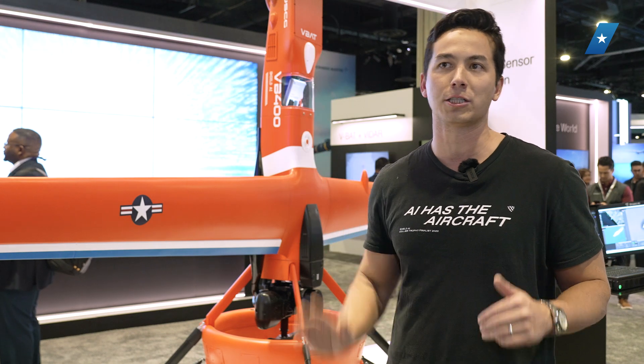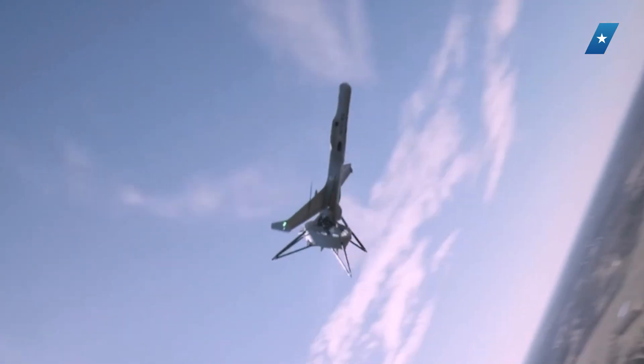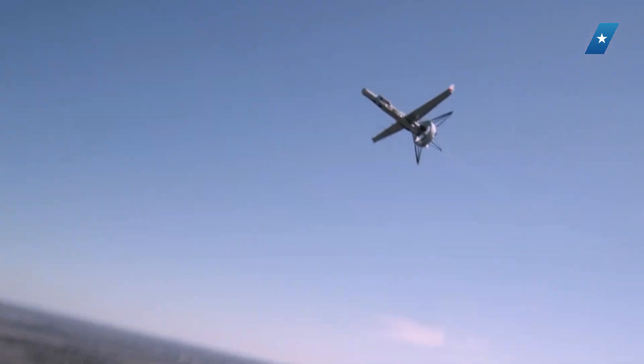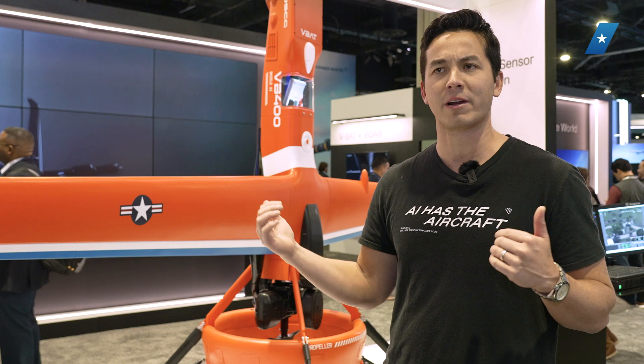Now we have completely autonomous launch and landing capabilities coming out of this latest generation of the VBAT. We now have 13 hours of endurance — an upgrade from where we were — carrying a fully missionized VBAT with almost 25 pounds of payload.